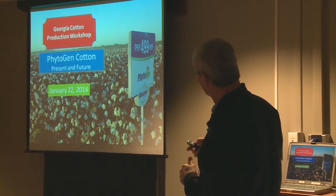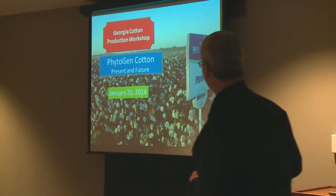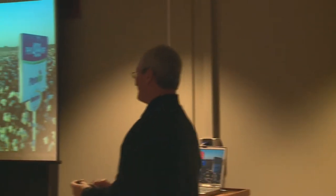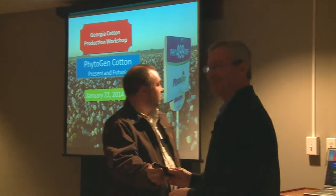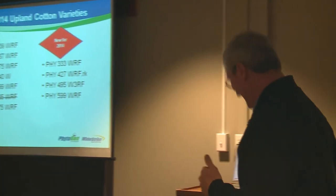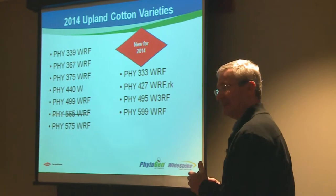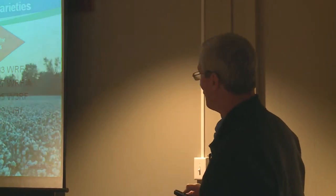I'm going to talk about Phytogen cotton. This is our lineup for 2014. Most of you are familiar with the varieties on the left; we've got several new ones on the right, and I'll cover some actually even on the left category.